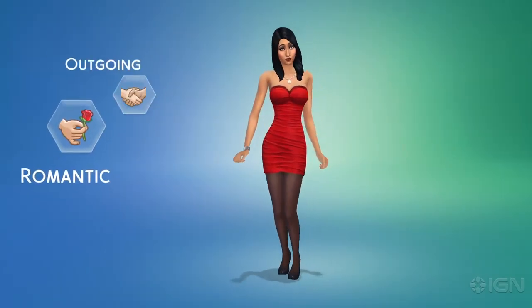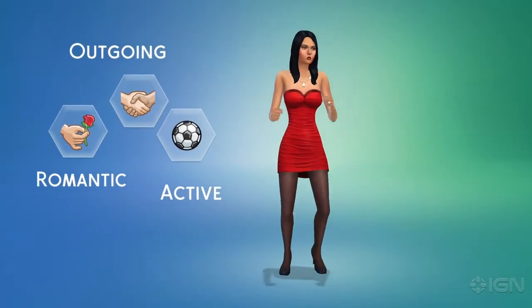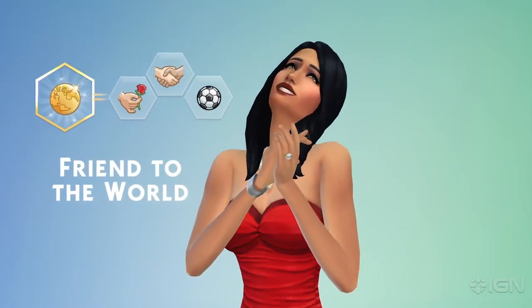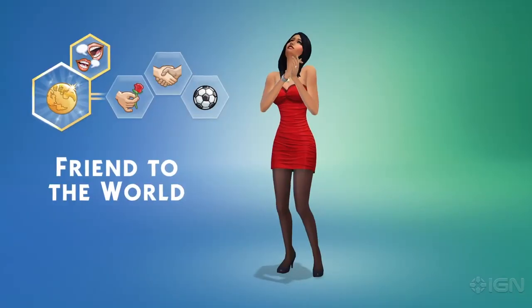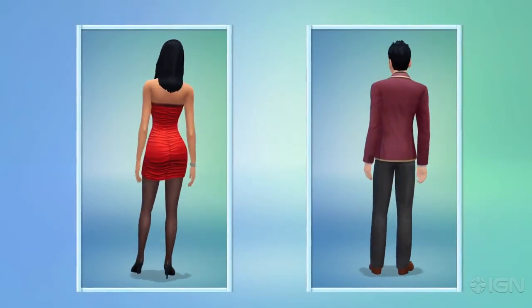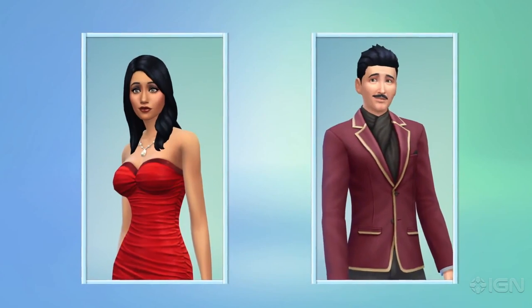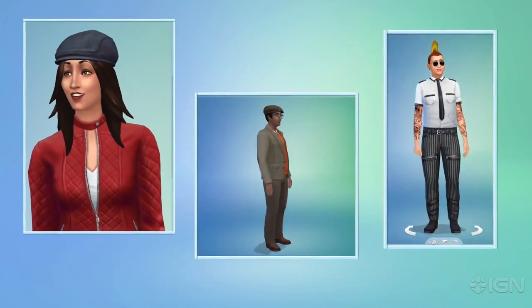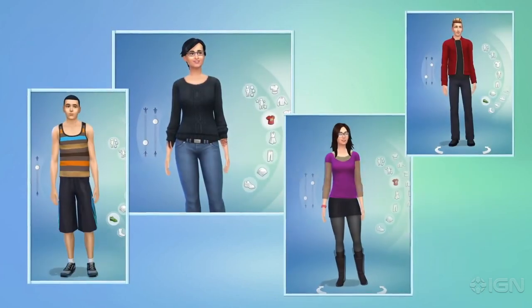Bella's a romantic — she's outgoing and active. Her aspiration? I want her to be a friend to the world. This unlocks the gregarious trait, and she'll be able to build friendships faster. With the power of Create-A-Sim, I've designed exactly the Sims I want to play with. They all look great, they're unique, and they have real personalities.